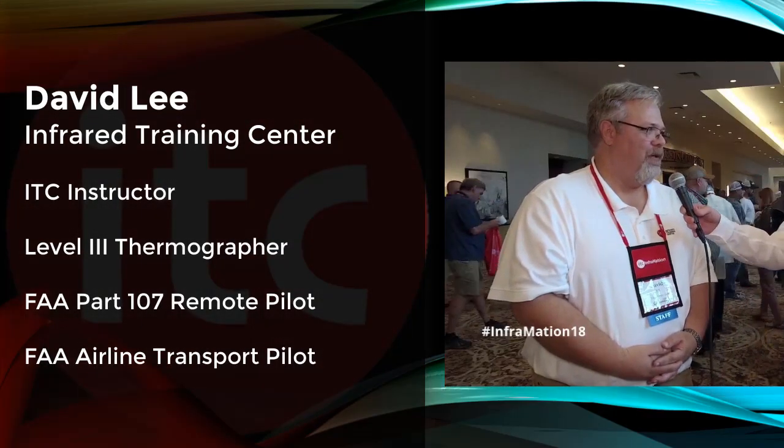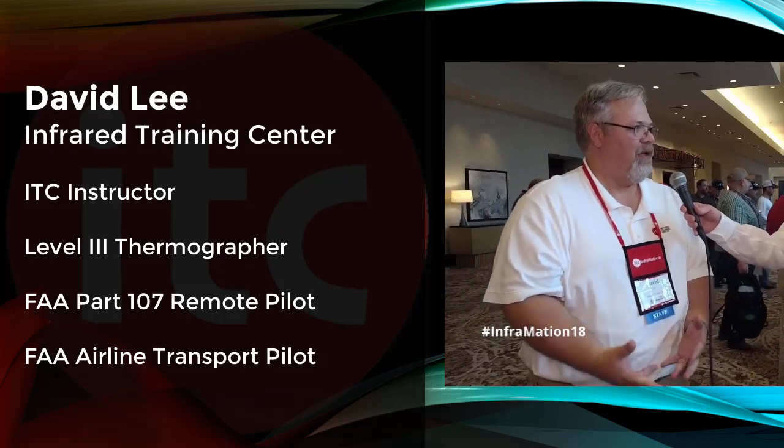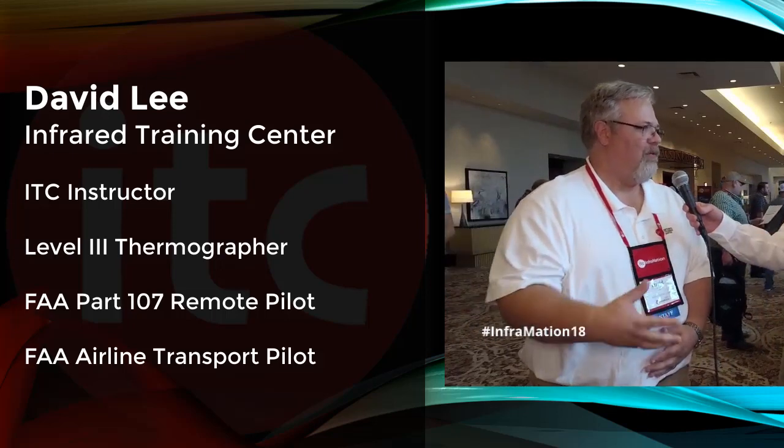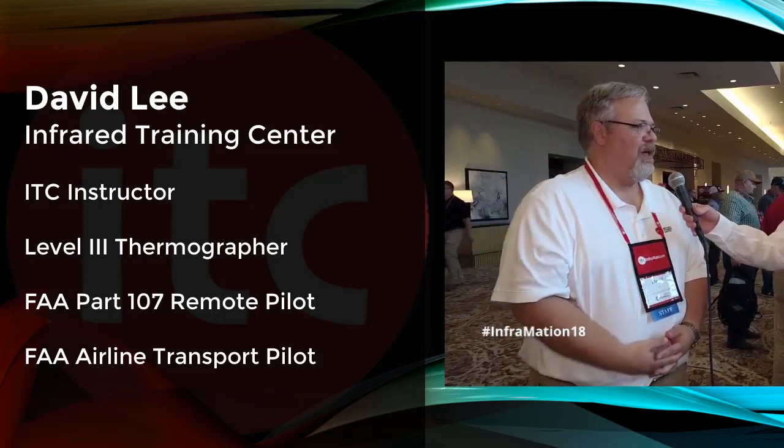Joining me is ITC instructor David Lee. How's the conference going for you? It's going great — it's an amazing place. Now, do you want to introduce yourself? What's your background? You've been training with ITC for a little bit. Well, I've been with FLIR for over 20 years and first started on the government side, training air crews on how to use the gimbalized systems for law enforcement, search and rescue, and all that sort of thing. Then I came over to the industrial side about 10 years ago.